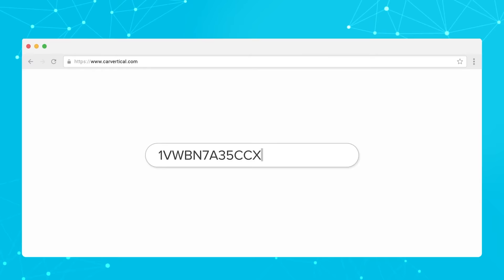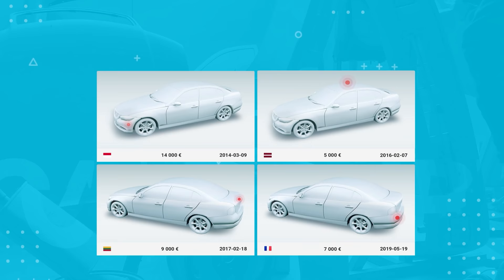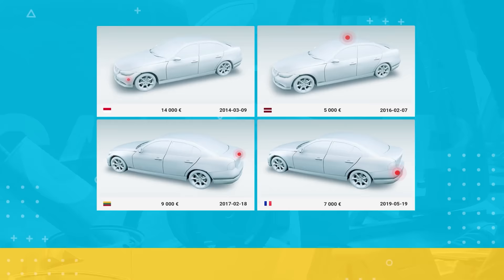JM on Cars is kindly sponsored by CarVertical, the only car history checking service you'll need, which references more than 20 databases globally to make sure you don't buy a car with a hidden past. For a special discount on the service, please use the link in the description down below.